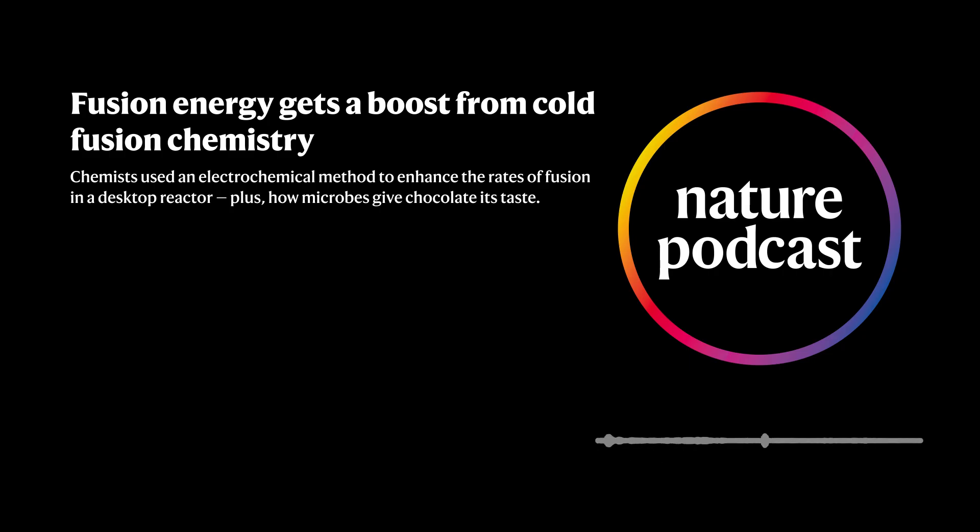Welcome back to the Nature Podcast. This time: a clever chemistry method to boost fusion power, and how microbes help chocolate get its taste. I'm Sharmini Bandel. And I'm Nick Petra-Ciao.